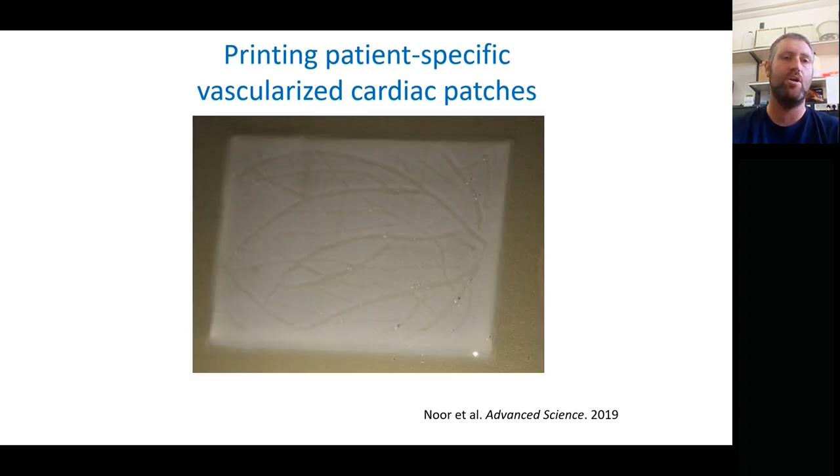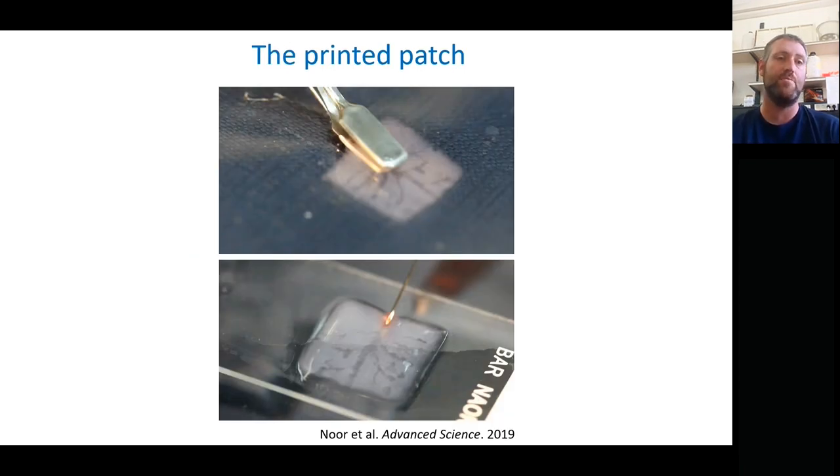Here's another picture of the printed cardiac patch, where you can clearly see where the blood vessels are. Not only is it something that we can print and look at, we can manipulate it, lift it, and when we place it back into solution it unfolds again. We can perfuse it — those blood vessels are open, perfusable blood vessels that we can run blood through.